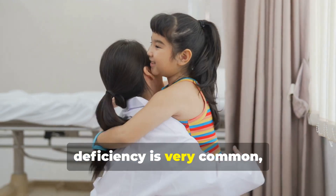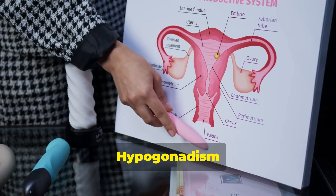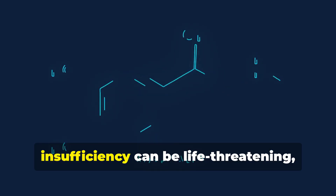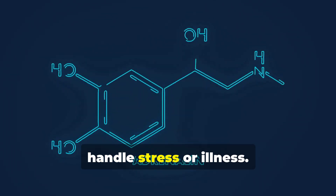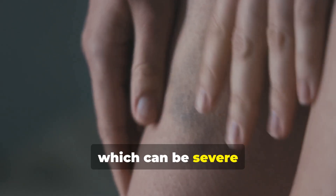Growth hormone deficiency is very common, leading to short stature, small hands and feet, and reduced muscle mass. Hypogonadism persists into adulthood, leading to incomplete puberty and infertility in most cases. Central adrenal insufficiency can be life-threatening, impairing the body's ability to handle stress or illness. Obsessive-compulsive behaviors are common, particularly skin-picking, which can be severe and problematic.